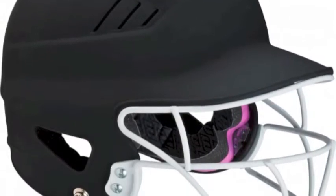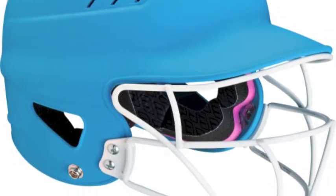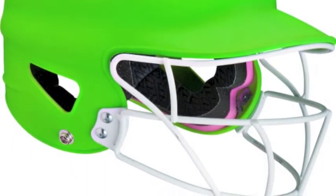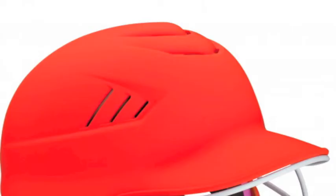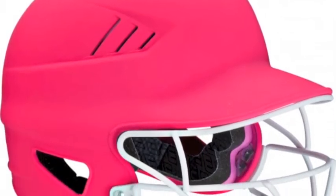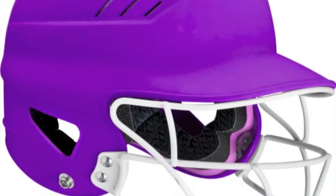The Worth Highlighter Batting Helmet with Mask is a top-of-the-line batting helmet that meets all of your expectations. Constructed with safety and durability in mind, not only will you be safe from the fastest pitches, but this helmet will also be able to stand up to the test of time. The matte paint finish will give the helmet a sleek new look and have you looking stylish in the batter's box.